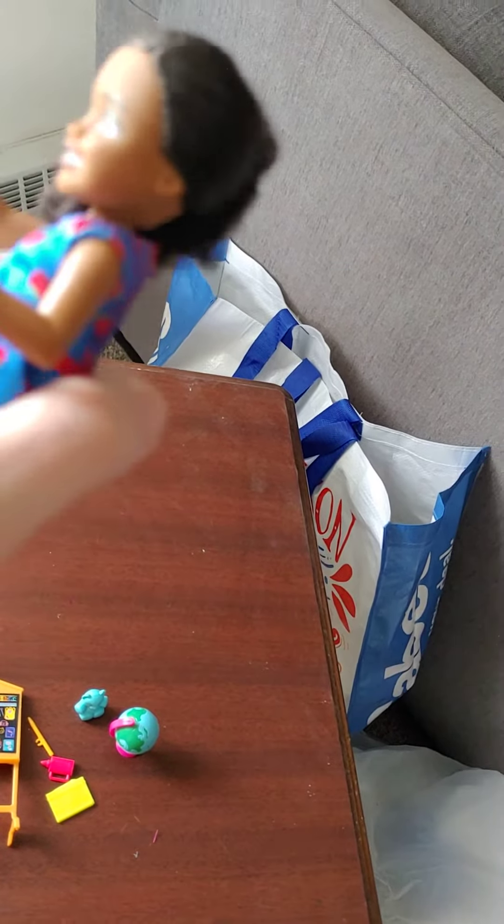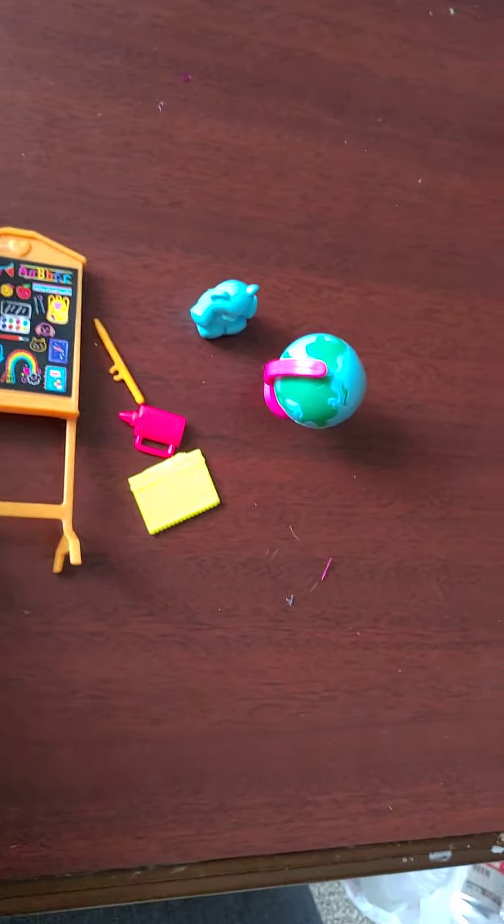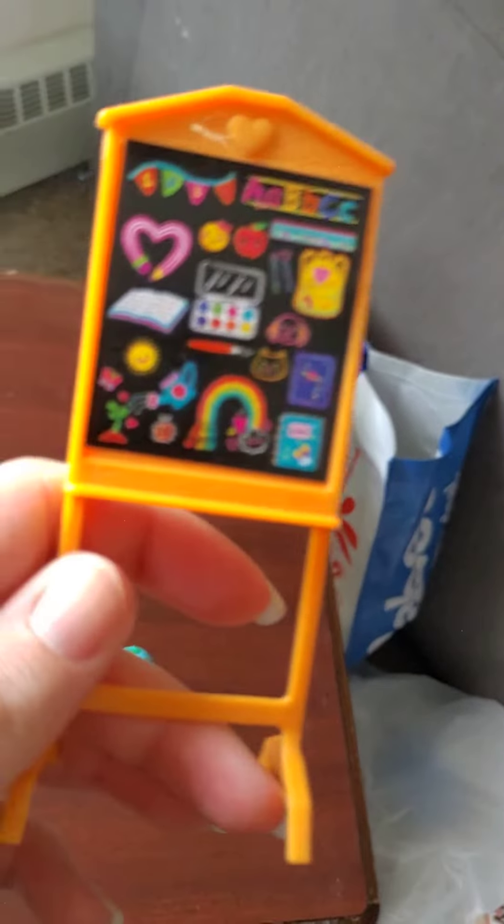You don't get much for two dollars these days, so that's actually a really good deal. And she does come with some accessories as well. Even just for the doll it's a good deal, but she comes with some accessories as well.